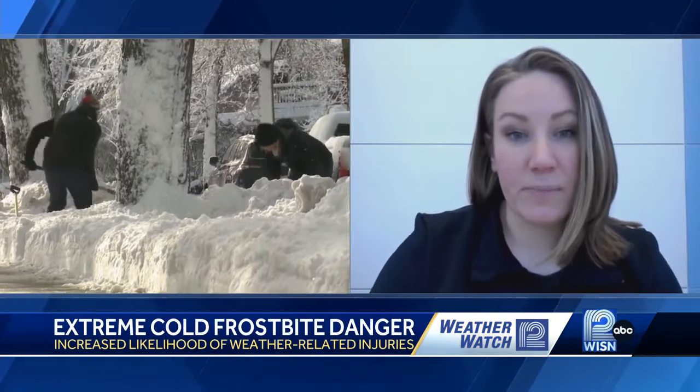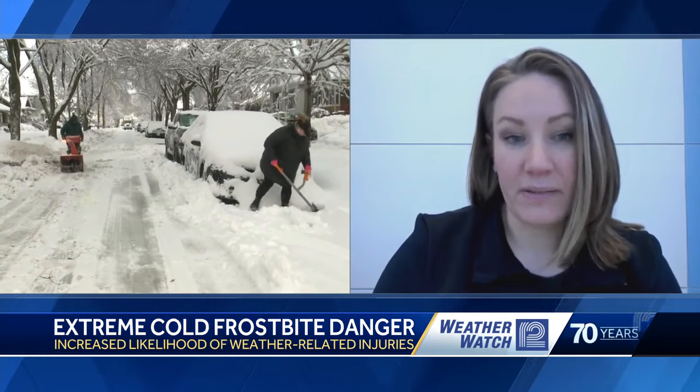With this being such an issue, and it's going to be cold all week — how can people protect themselves? Keeping your skin covered anytime you're going outside, making sure you're covering as much of your skin as possible. Gloves, a hat that covers all parts of your ear, a scarf or something to cover your face, shoes that fit properly that aren't too constrictive. Warm socks are really important — synthetic materials are usually better than cotton.